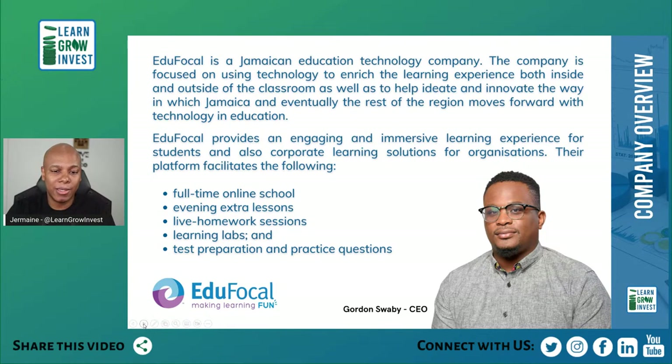Edifocal is a Jamaican education technology company focused on using technology to enrich the learning experience both inside and outside the classroom, and to help innovate the way Jamaica — and eventually the rest of the region — solves technology in education. They provide an engaging and immersive learning experience for students and corporate learning solutions for organizations, with corporate and student-facing offerings.